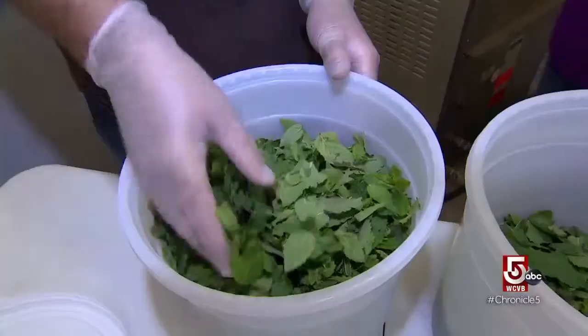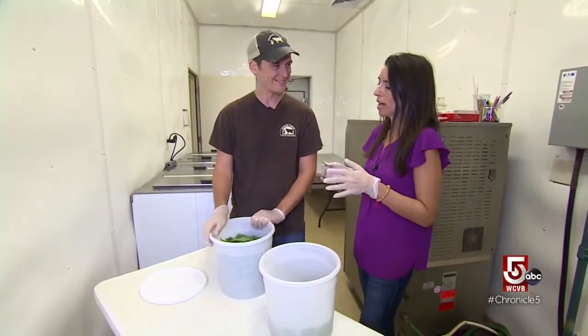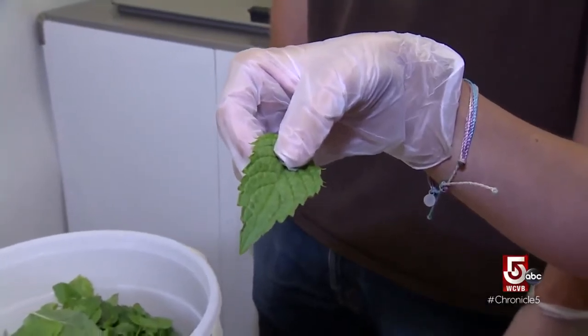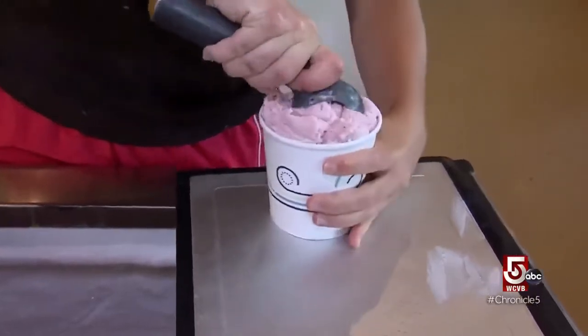Is this mint? This is fresh mint — farm-fresh add-ins. How important is it for you guys to use these in your ice cream? It makes the best flavor ice cream. We're using stuff that's just grown right here.